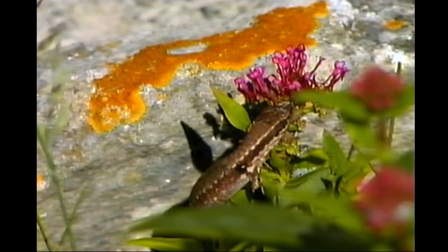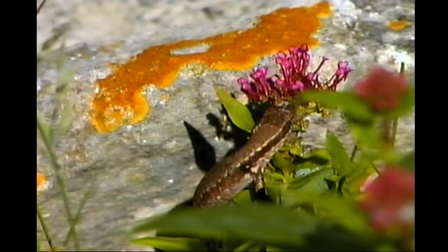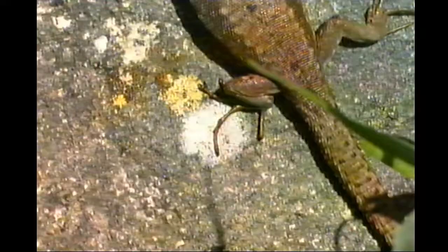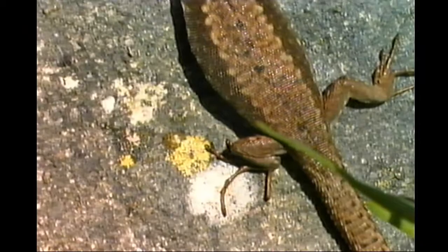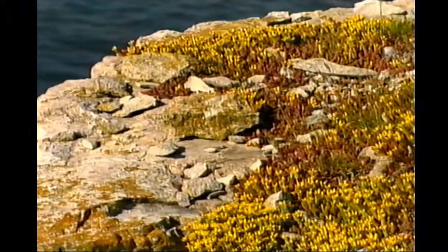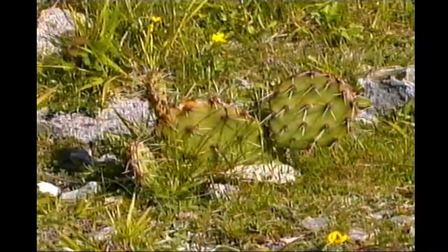Early morning often catches the wall lizards drinking dew from flower heads, and it's a good time to see them. These reptiles are of doubtful origin, for although various species of wall lizard inhabit southern Europe, they're not usually recorded wild in Britain. Nevertheless, they're an interesting addition to the island's fauna. On the floor of the quarry, stonecrop is blossoming, and a cactus has taken root - a sign of global warming, perhaps.